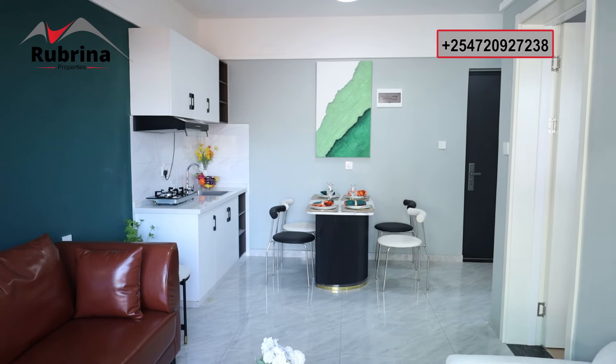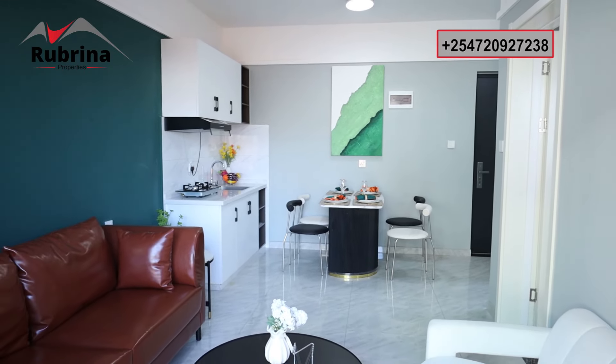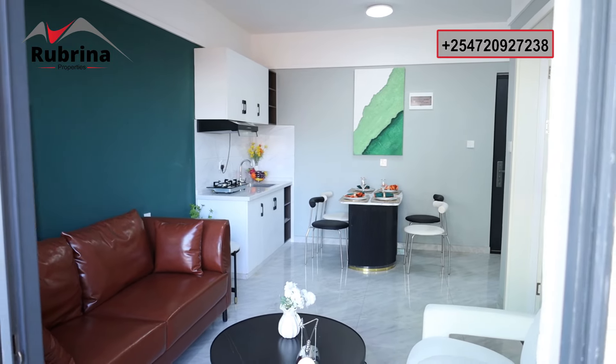As I walk back into the unit, notice the ceiling — it's very high. The lighting is good and really complements the space. Now we're proceeding to the bedroom.